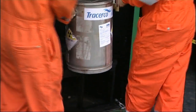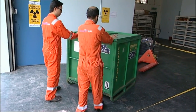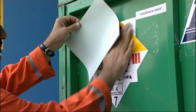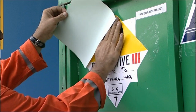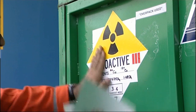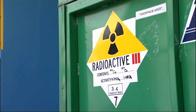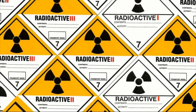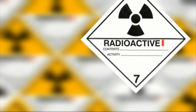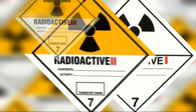The regulations also require the packages themselves to carry labels. All shipments of radioactive material, with the exception of those containing limited quantities or those of low specific radioactivity, must bear two identifying warning labels on opposite sides of the outer package. Three different labels are used on the external surfaces of packages containing radioactive material: White I, Yellow II and Yellow III.